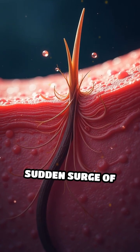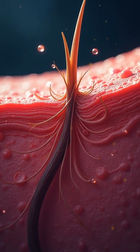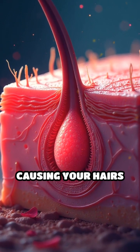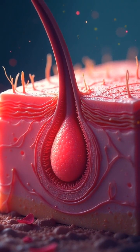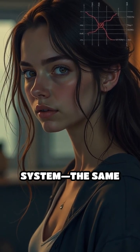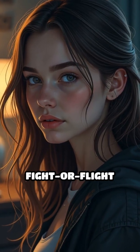When you experience a sudden surge of emotion or a drop in temperature, tiny muscles at the base of each hair follicle contract, causing your hairs to stand on end. This reaction is controlled by the sympathetic nervous system — the same one that powers your fight-or-flight response.